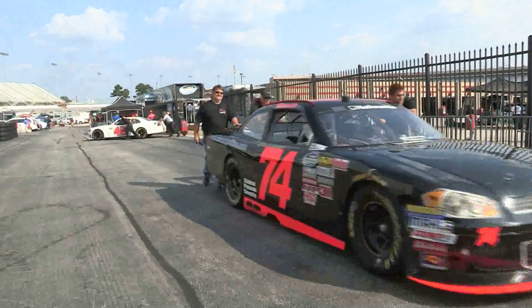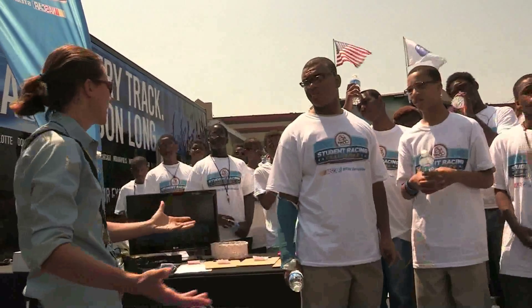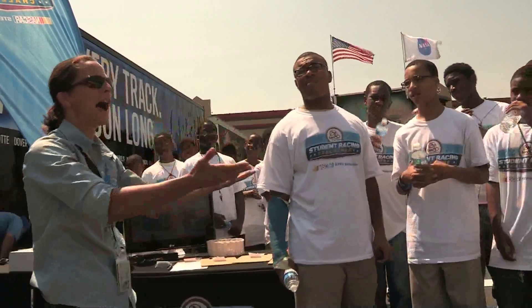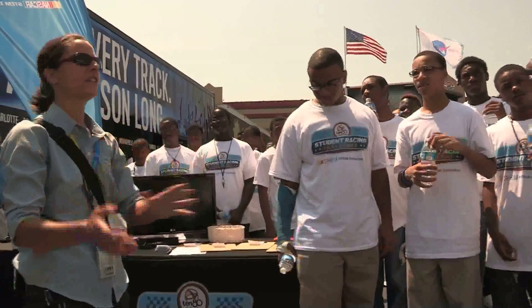My background is chemical engineering. I went to Georgia Tech and worked in the pharmaceutical industry. Now professionally I spend my time helping you guys figure out if you want to be an engineer, a marketing professional, design professional, mathematician, or scientist, and how you can do it. This is actually a showcase for the 1080 student racing challenge NASCAR STEM initiative.